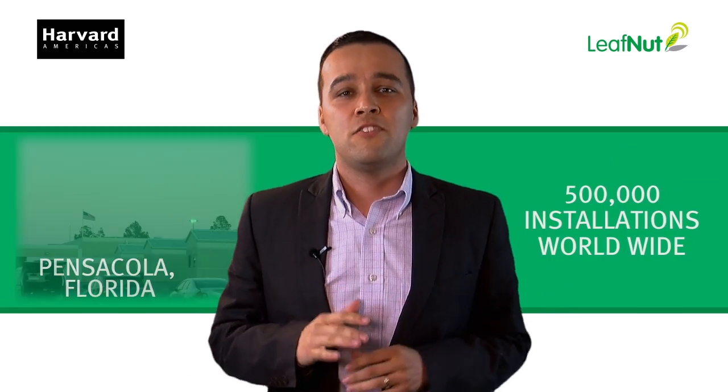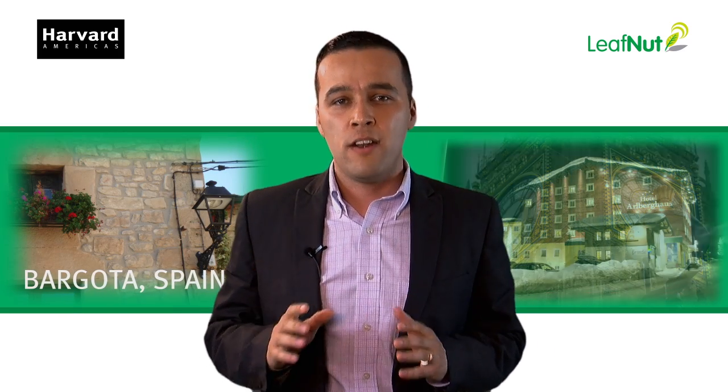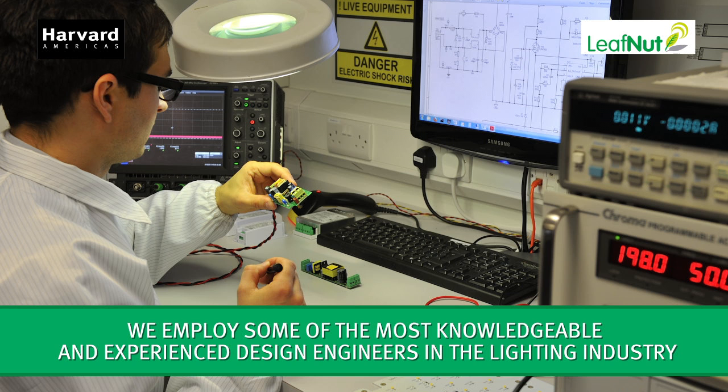Half a million installations across the world can't be wrong. The dinosaurs of the industry are no longer providing what you need — they're too busy doing something else. We are the only real controls company out there with the experience you need to make this a successful project. We are Harbor Engineering.